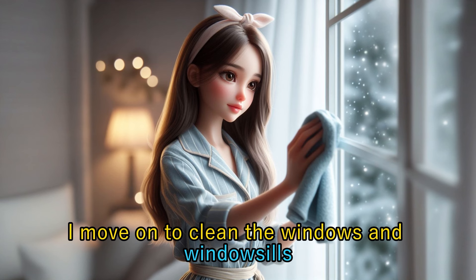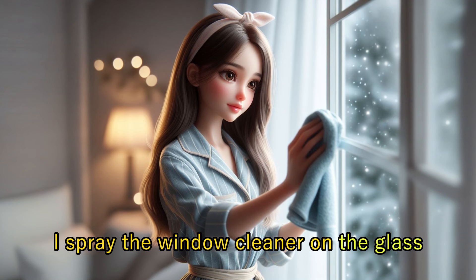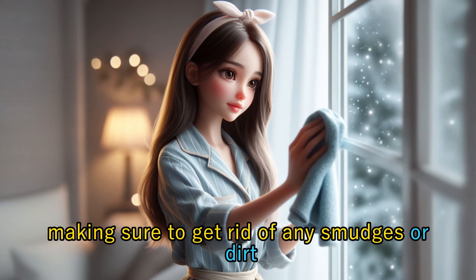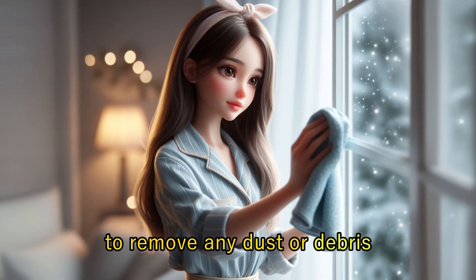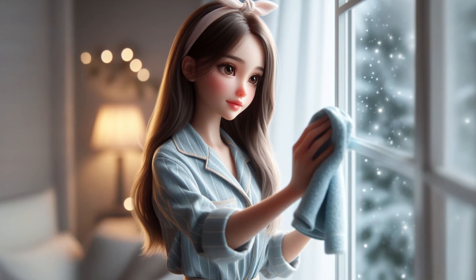After that, I move on to clean the windows and window sills. I spray the window cleaner on the glass and wipe it down with a cloth, making sure to get rid of any smudges or dirt. Then I wipe down the window sills to remove any dust or debris, leaving the windows sparkling and the sills clean.